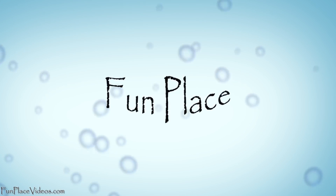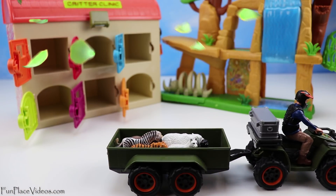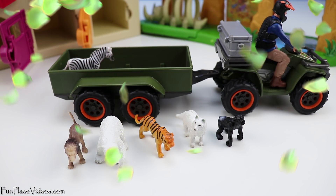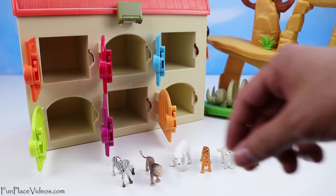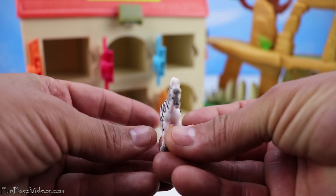Welcome to Fun Place! Hey, why don't we put these small animals inside the Critter Clinic to turn them into big ones?